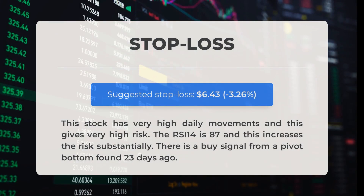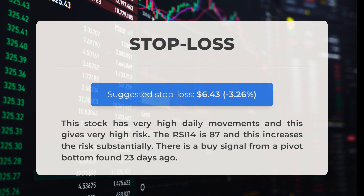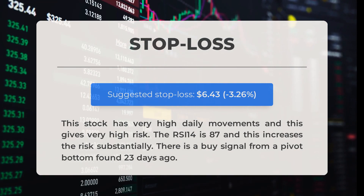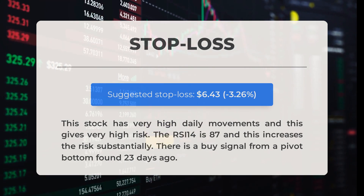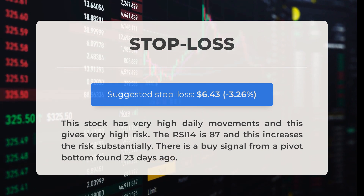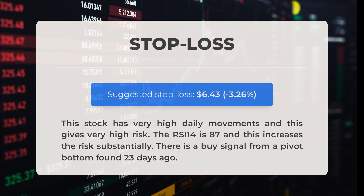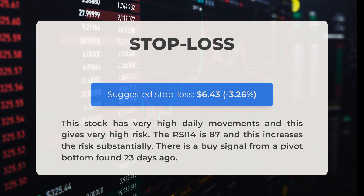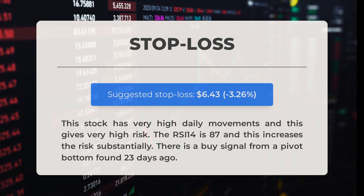For this stock, we recommend setting the stop loss at $6.43, which represents a decrease of 3.26 percent. This stock is known for significant daily movements, bringing a higher level of risk. The RSI-14 indicator is currently at 87, further increasing the risk involved. However, it's worth noting that there was a buy signal from a pivot bottom detected 23 days ago.